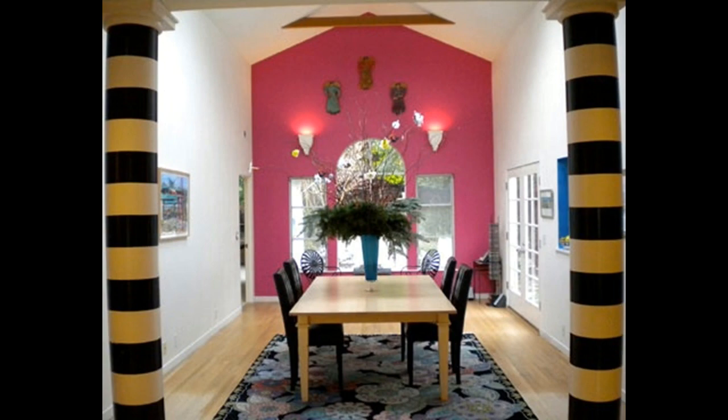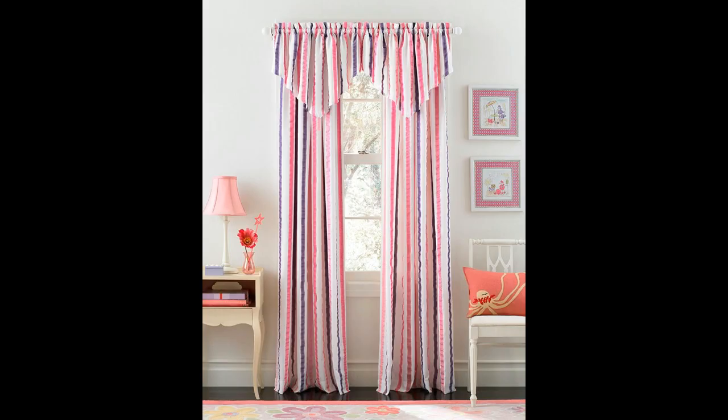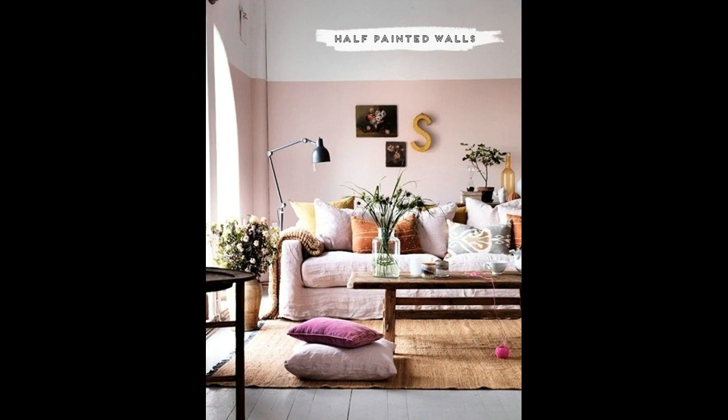If you use a light pink wallpaper and add light colored furniture, then you can definitely achieve a feminine, soft and calm living room.